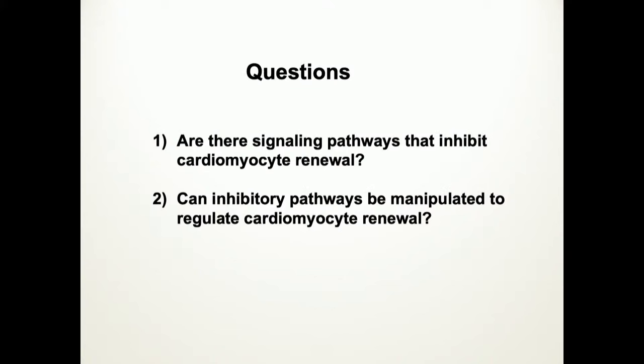Are there genetic pathways that are inhibitory and prevent cardiomyocyte renewal? It could also be possible that something is missing, but it could also be an inhibitory pathway. What we discovered is that it is an inhibitory pathway — and can we manipulate that inhibitory pathway in a beneficial way? We've taken the approach of using gene therapy, AAV-mediated gene therapy, which is another exciting and active area throughout the world.